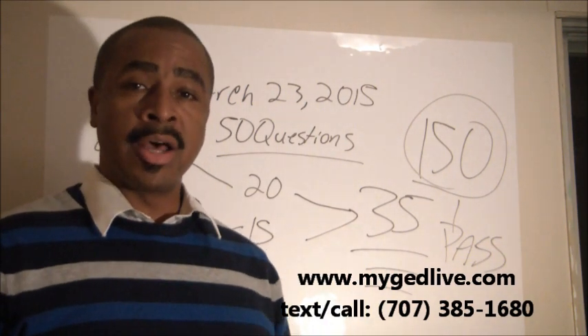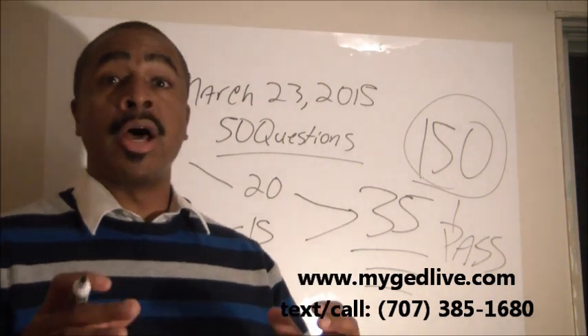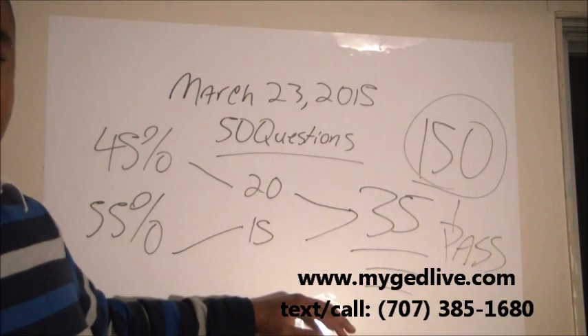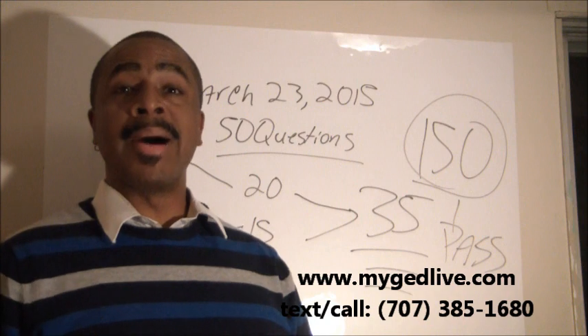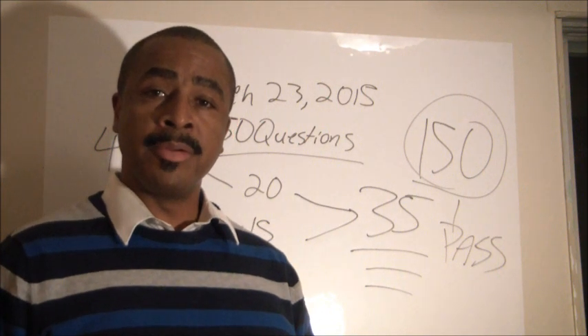If you're interested in passing the GED test without spending months on algebra, my system will help you get there. For more information, go to www.mygedlive.com and check out the Get Your GED Now test preparation series. Thank you.